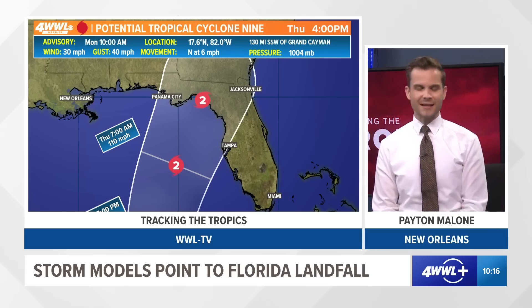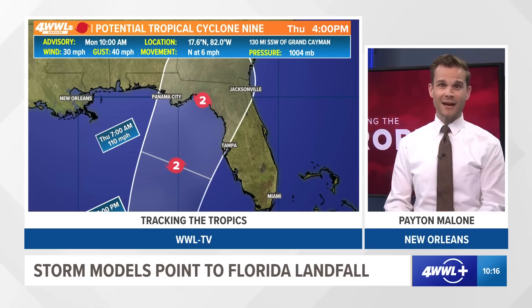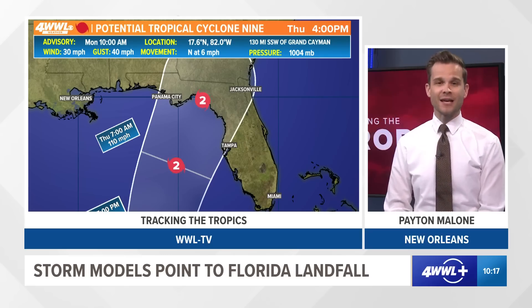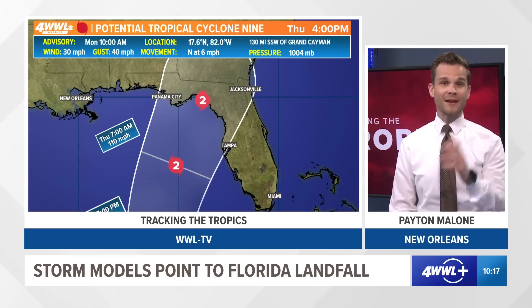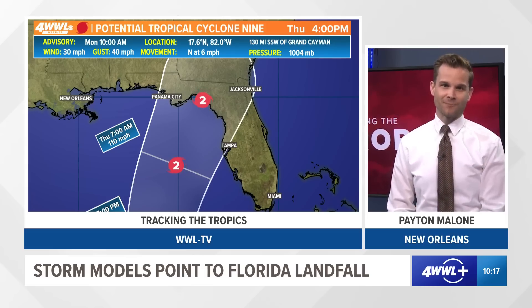Of course, we can't say that with certainty until we actually get the storm center formed, but that has got all of our forecasters' attention as we continue to track this system. We'll bring you updates. The next full track update is 4 p.m. central and 5 p.m. eastern. Thank you for joining me.